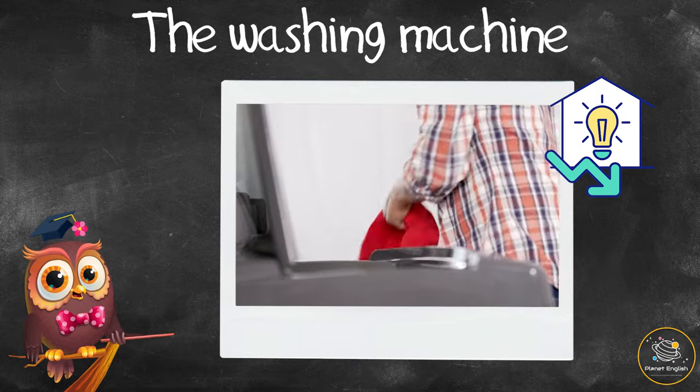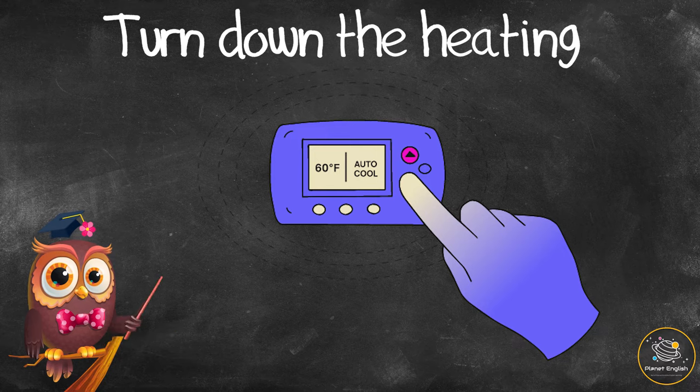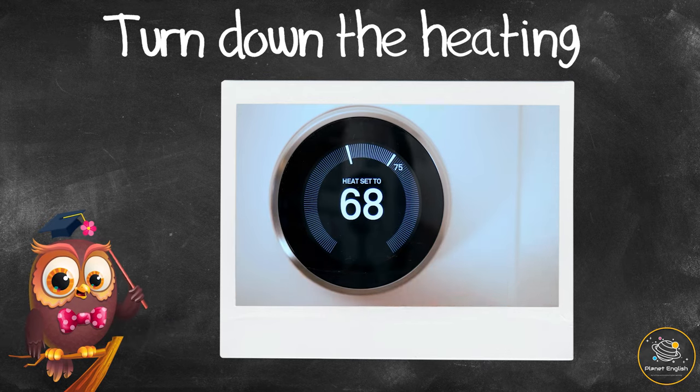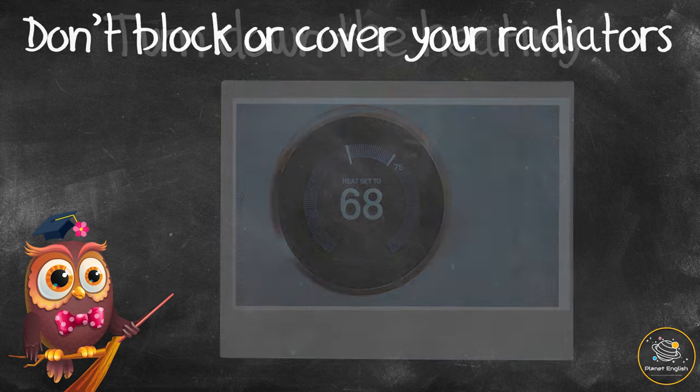Turn down the heating. Ask mom or dad to turn the thermostat down on the heating. Even turning the thermostat down by one degree will save energy.